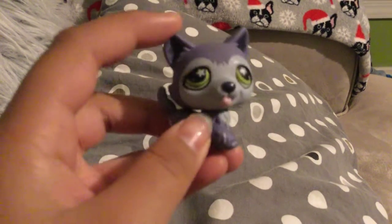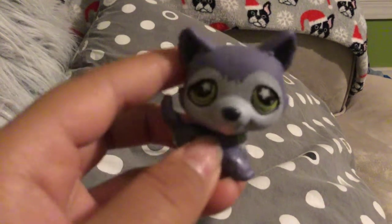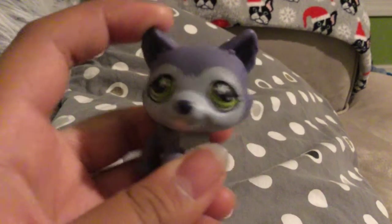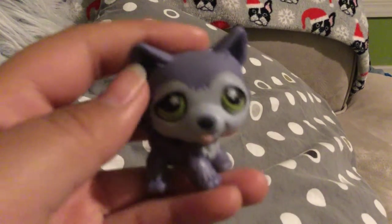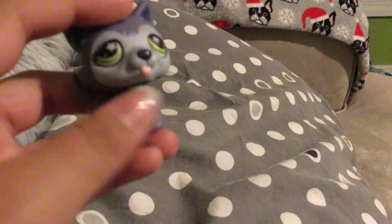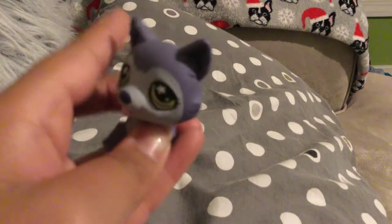Hey guys, welcome back! It's LPS Soraya here. I know my YouTube channel says LPS Cookie but I'm going to change it to LPS Soraya. So it's Soraya here, and I actually got a new mascot.